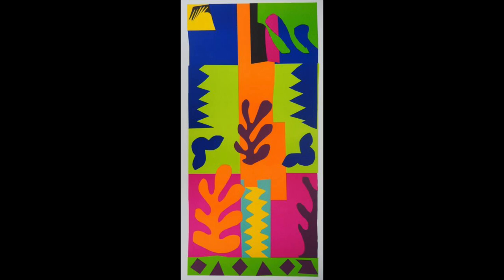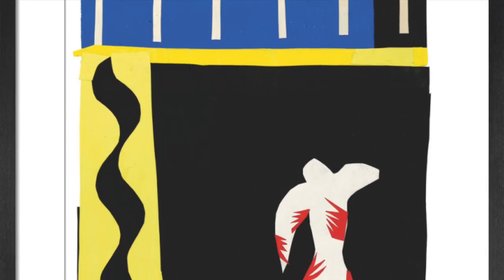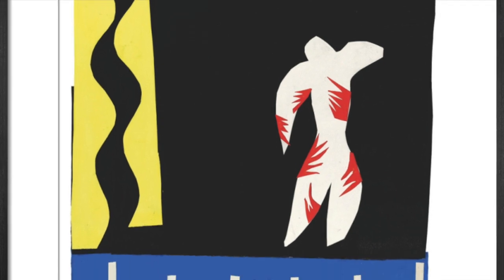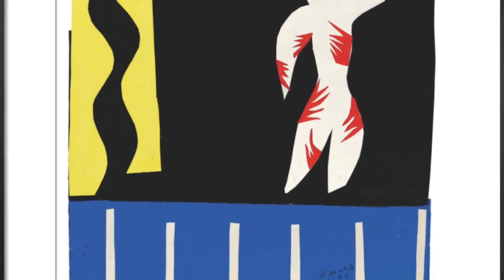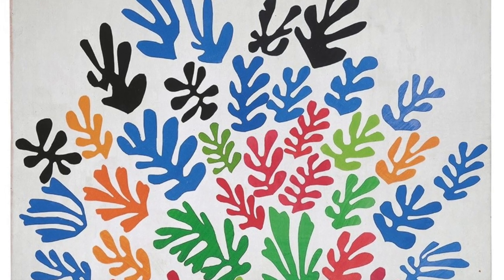One of the things that makes Matisse's artwork so special is his use of positive and negative space. Positive space is the space that is in an object or a shape. Negative space is the space around the object. Matisse often used negative space to create balance and harmony in his artwork.